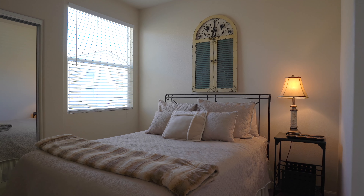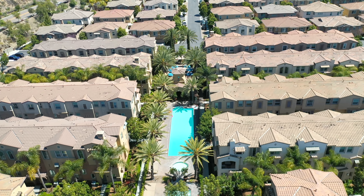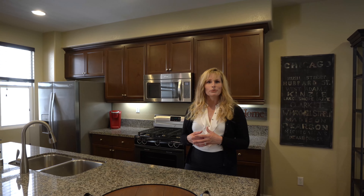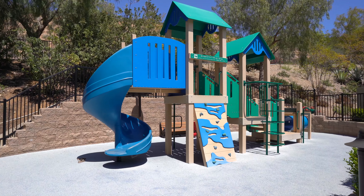Included in this resort-style community of Magnolia is an expansive lap pool, jacuzzi, kiddie pool, and endless lounge chairs in poolside areas to bask in the sun. Additionally, there are two barbecue dining areas and two tot lots.